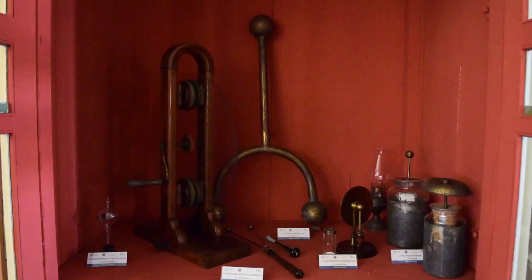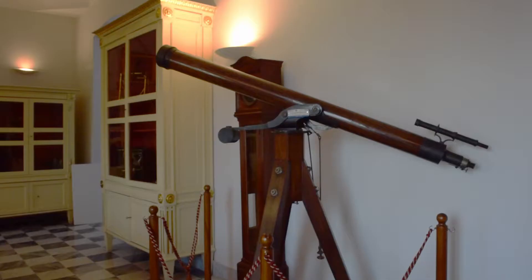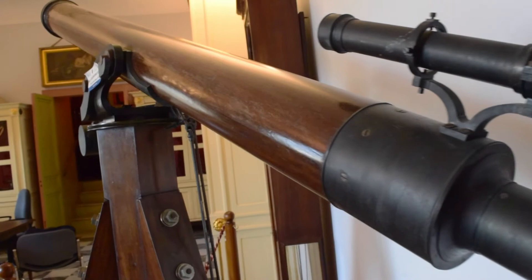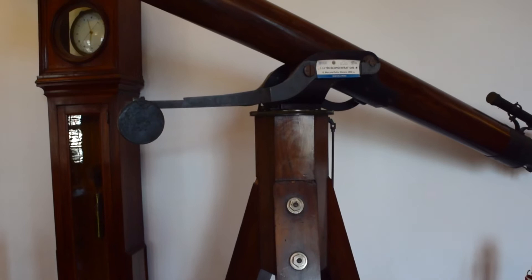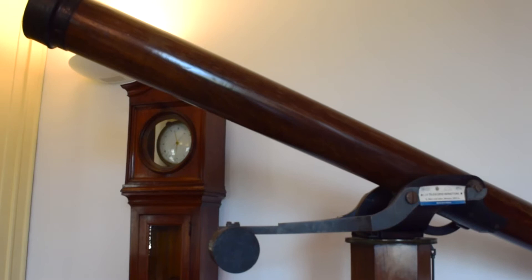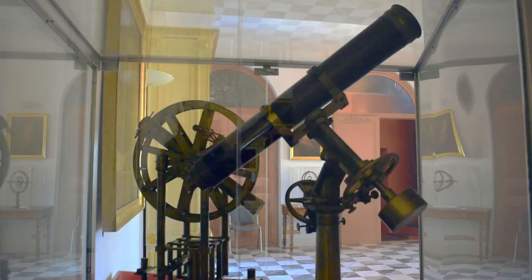Inside the gallery, together with astronomical instruments, we find topographic and physics instruments. The modern display cases contain the precious Herschel mirror. The gallery also holds some instruments that belonged to Prince Giulio Tomasi di Lampedusa, the protagonist of the novel The Leopard by Giuseppe Tomasi di Lampedusa. Prince Giulio Tomasi was an amateur astronomer, and some instruments he used in his observatory in 1887 were purchased by the Astronomical Observatory of Palermo and are today on permanent exhibition.